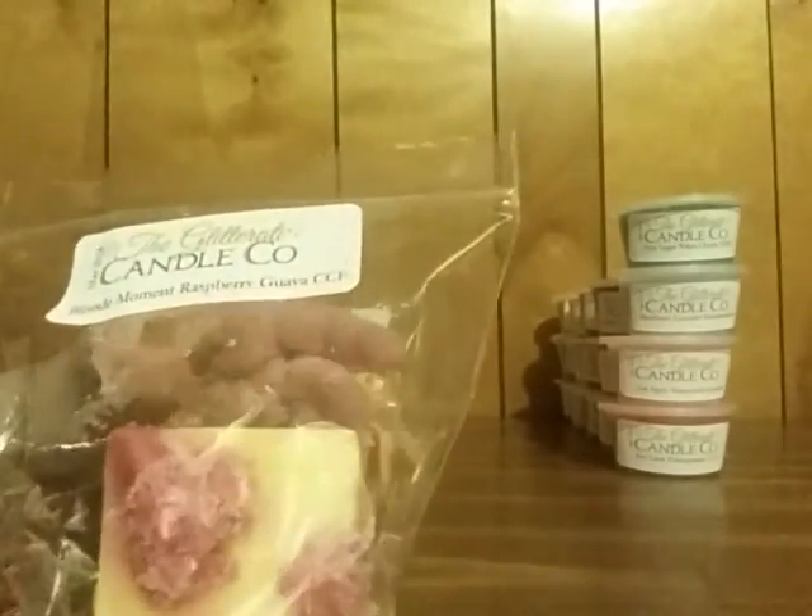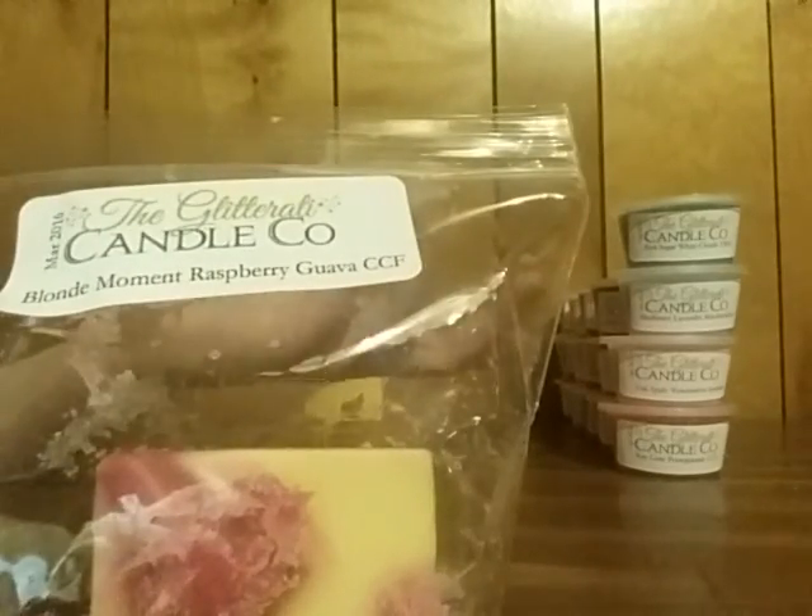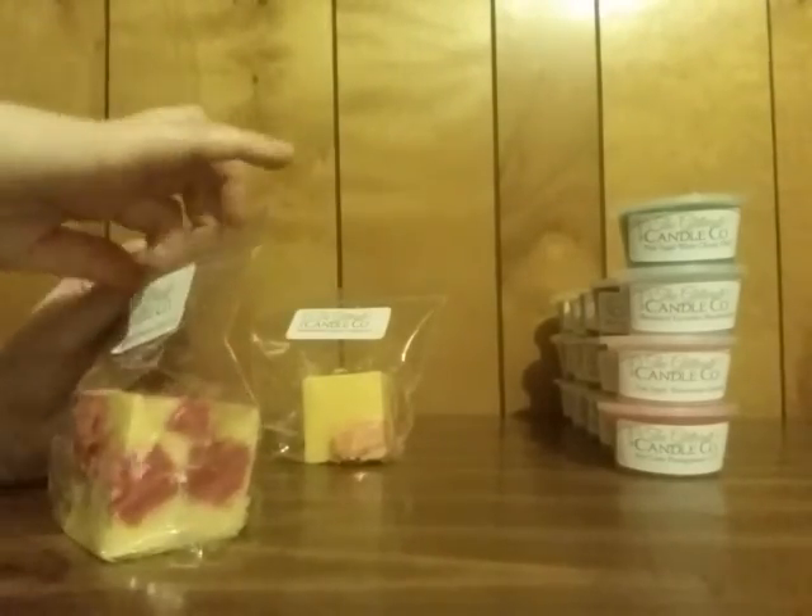Next is Blonde Moment Raspberry Guava Cotton Candy Frosting — this is a staple blend that I get from almost every vendor. I love it and I'm excited to see how this turned out. Wow — that raspberry guava is extremely strong. I get the guava heavily. Blonde Moment is like a raspberry cranberry blend on its own — an amazing blend on its own. Raspberry guava works perfectly with the Blonde Moment because it's already a berry-type scent. But for some reason, I'm really getting a lot of the guava in this one very heavily — I hope that Blonde Moment in time comes through a little bit more.